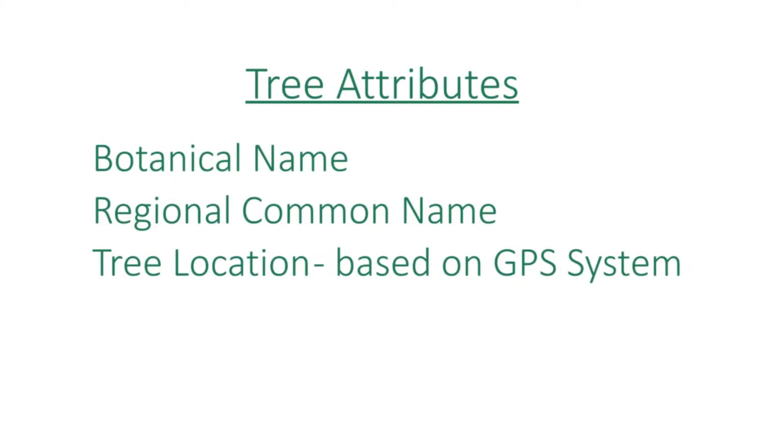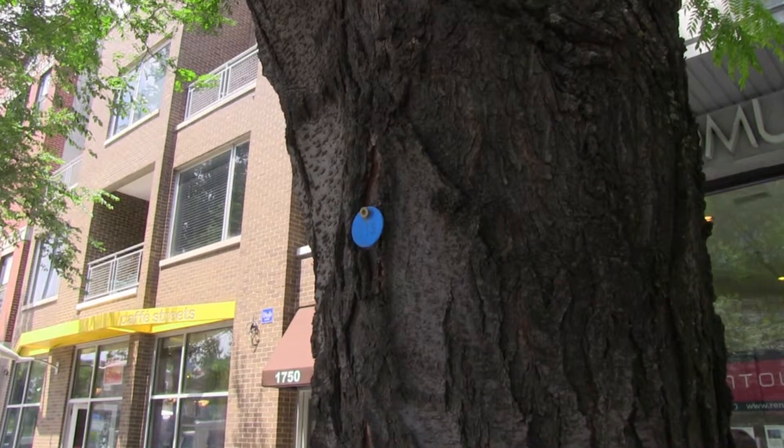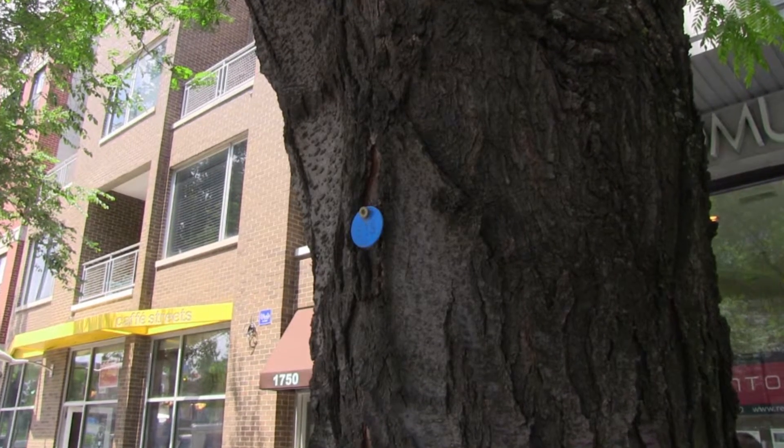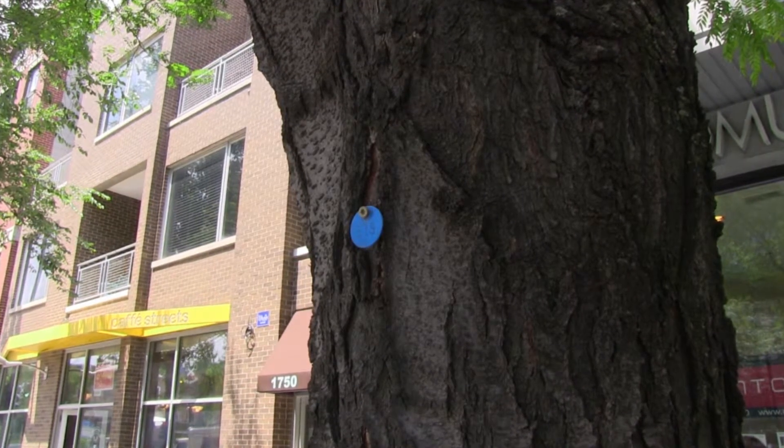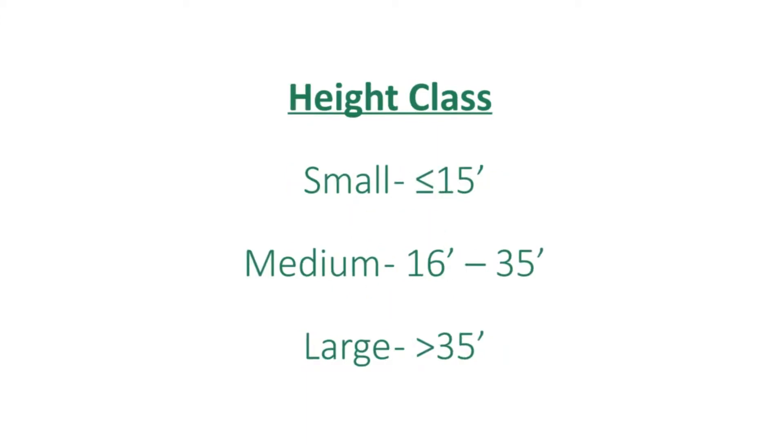Some of those attributes include technical name, common name, and tree location based on GPS coordinates. If you're in Wicker Park Bucktown and looking at a tree, there will be a blue tag with a deck screw — it's part of the management plan. We also collected information like age class: new planting, young, semi-mature, mature, over-mature, and high class.